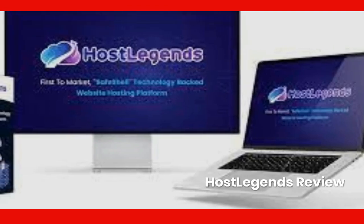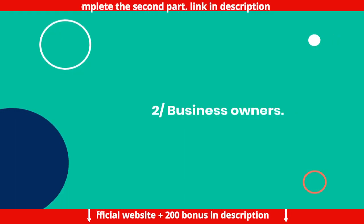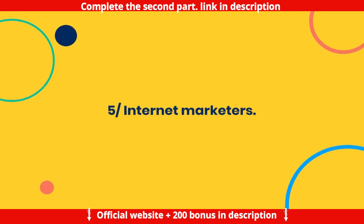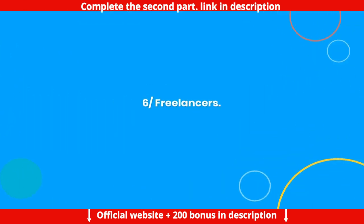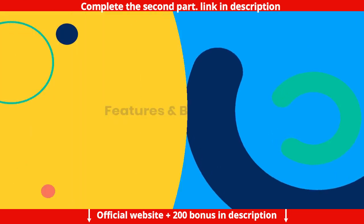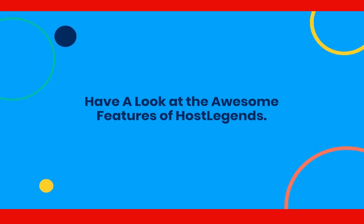Host Legends Review — Who is Host Legends intended for? It's designed for affiliate marketers, business owners, video creators, product creators, internet marketers, freelancers, and online and offline marketers. Have a look at the awesome features of Host Legends.